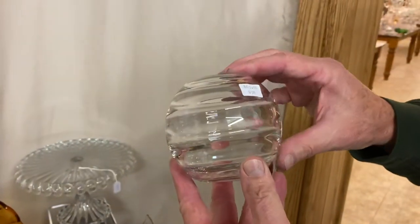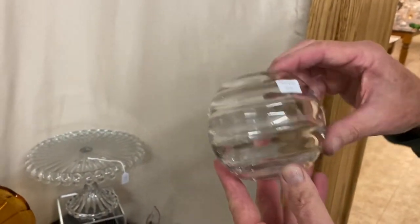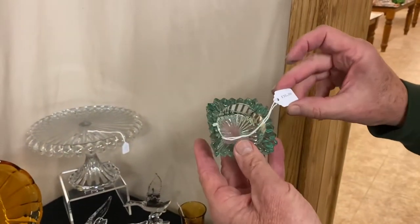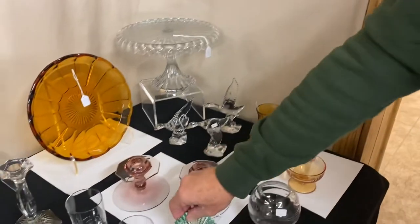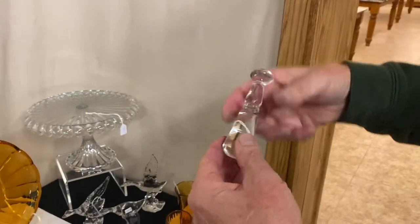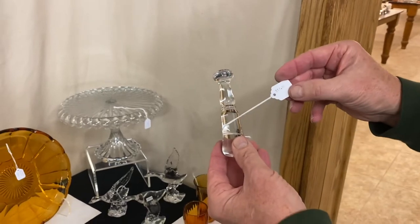Saturn ball vase, looks to be about a 4.5 inch size, $65. Ridgely ashtray, no damage on this one, marked in the center of the bottom, it's in Zircon, $30. A little Heisey muddler — it has a little wear on the bottom where it's been used to crush things for drinks. That's $15.